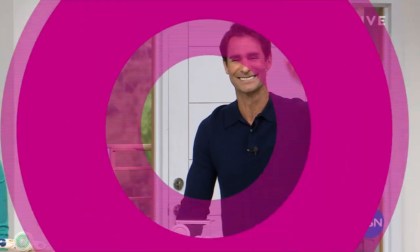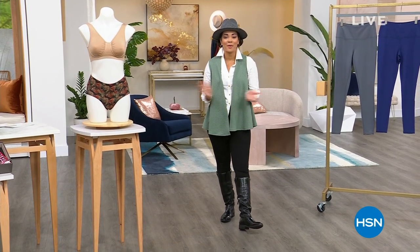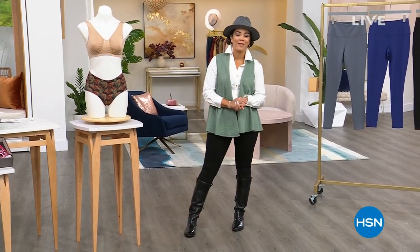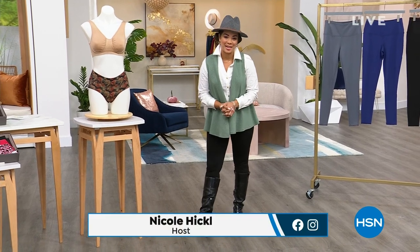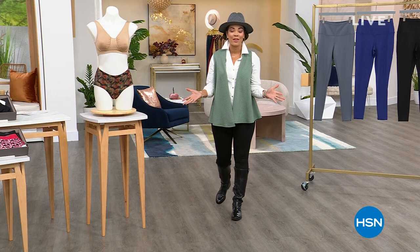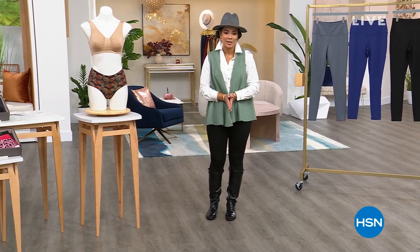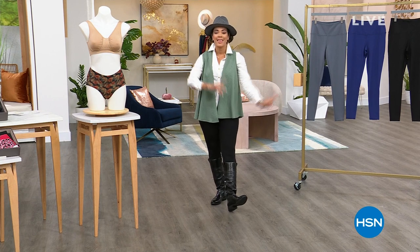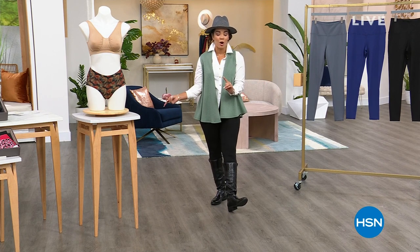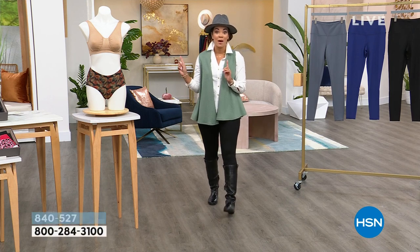Hi everyone, I hope you're having a fabulous Monday morning. My name's Nicole Hickel, welcome into HSN. This first hour, we are highlighting and celebrating having Rhonda Shear here at HSN for 20 years. Next hour, I'm going to help you get your home ready for the fall season with some really great problem-solving products.